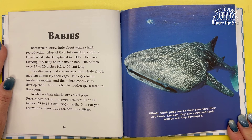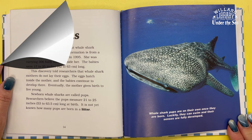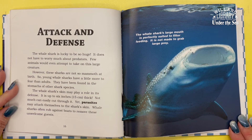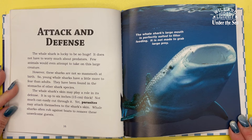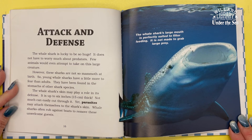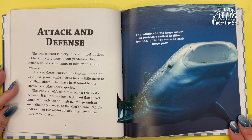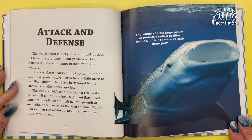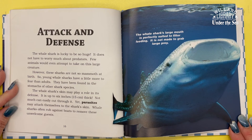Newborn whale sharks are called pups. Researchers believe the pups measure 21 to 25 inches long at birth, though it is not yet known how many pups are born in a litter. Whale sharks are on their own once they are born, but luckily they can swim and their senses are fully developed. The whale shark is fortunate to be so huge — it does not have to worry much about predators, and few animals would attempt to take on this large creature. However, young whale sharks have more to fear, and have been found in the stomachs of other shark species.